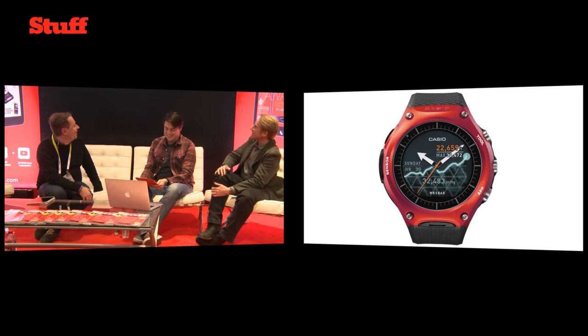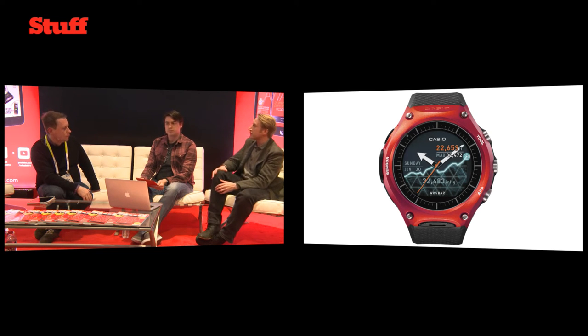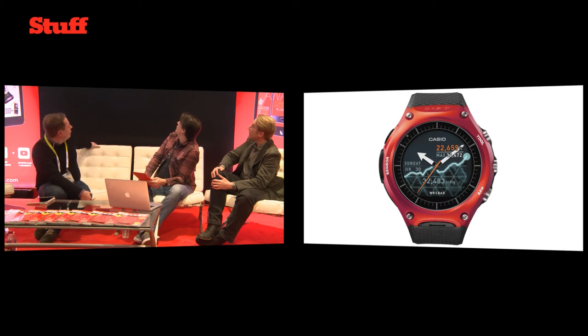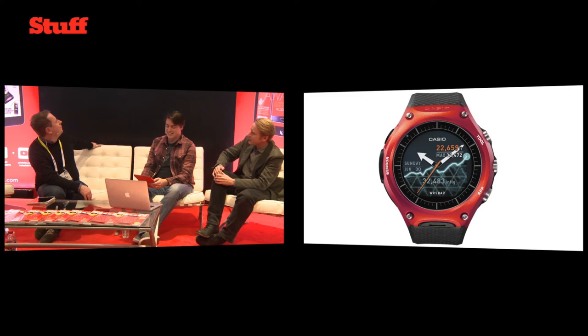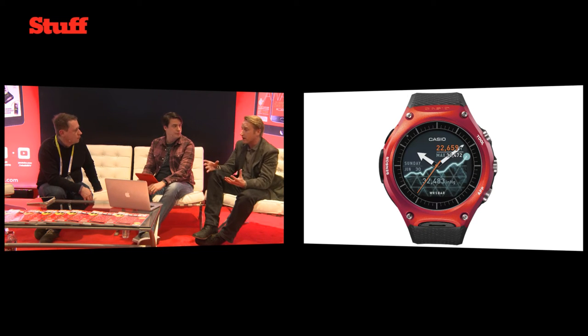Casio have geared this towards the outdoors market — they're famous for their multi-sensor ProTrek watches. This similarly has barometer, compass, and altitude tracking, all of those things for if you ever get out of the office. That's showing an upward trend in barometric pressure. It comes in red, black, and green — nice outdoorsy colors. It's waterproof to 50 meters, which is quite unique for a proper Android Wear smartwatch.